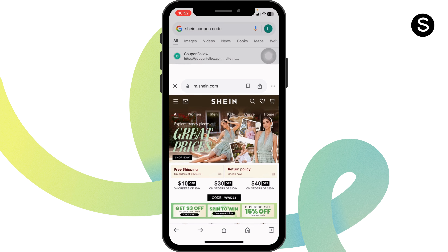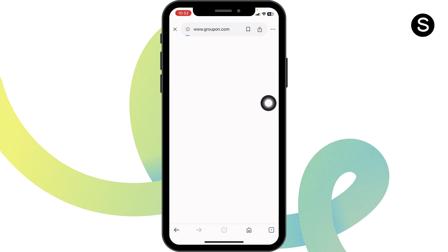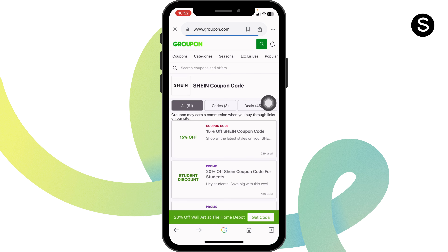Lastly, what you can do is head back. Once you're in this website section, you can also check out Groupon, as this is also a genuine website where you're gonna find offers for Sheen.